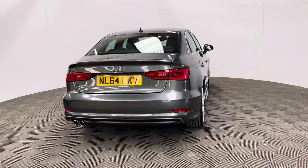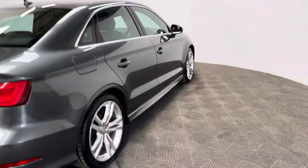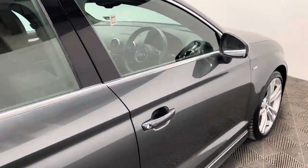The road tax is just £20 a year and the car's been serviced seven times in 53,000 miles. As you can see, the Daytona grey metallic paintwork looks in really good condition for the mileage of the car.